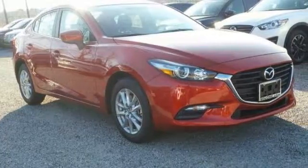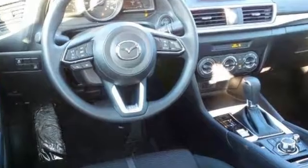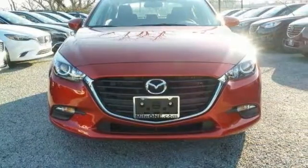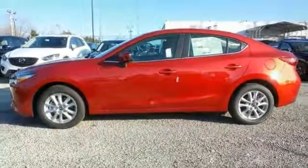This Mazda 3 is nicely equipped with features such as a preferred equipment package with advanced blind spot monitoring, automatic on-off headlights, body color power folding heated exterior mirrors, rain sensing windshield wipers, and rear seat armrest with cup holders.